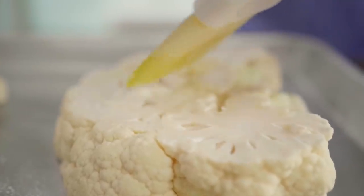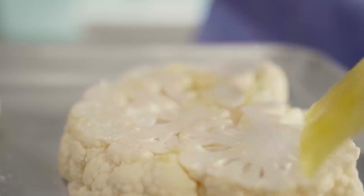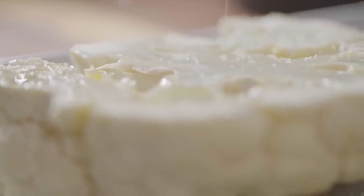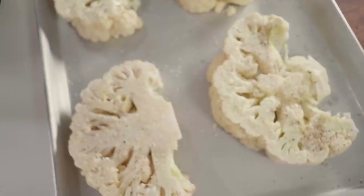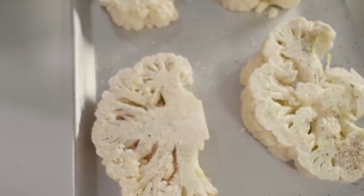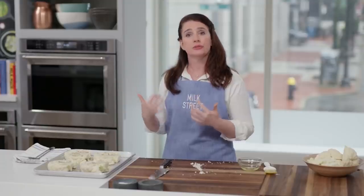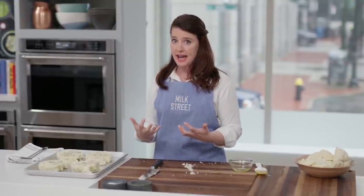I'm going to brush these with extra virgin olive oil on both sides and season with salt and pepper. Then I'll put the cauliflower in a really hot oven — 500 degrees — and let it roast alone without the topping for about 20 minutes. You want the cauliflower to be really well browned on the bottom.